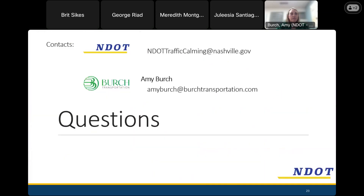I'll share my contact information: NDOT's traffic calming email is ndot.trafficcalming@nashville.gov. My name is Amy Birch and I can be reached at amybirch@birchtransportation.com.